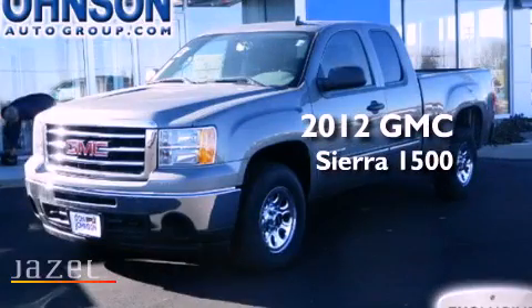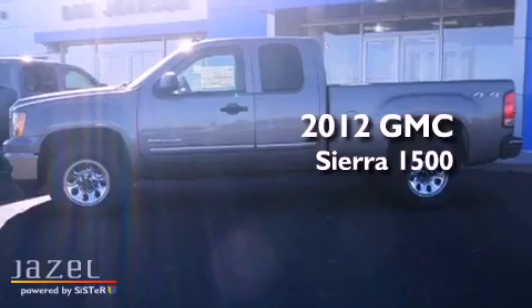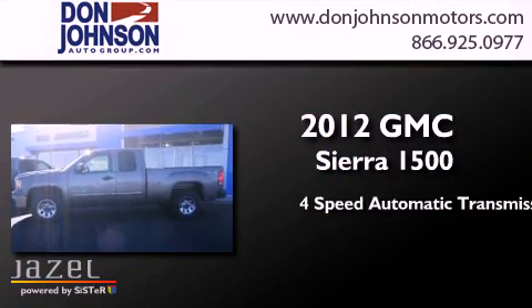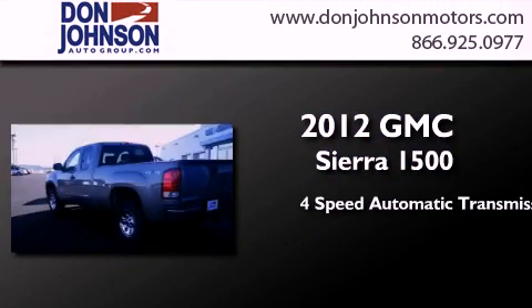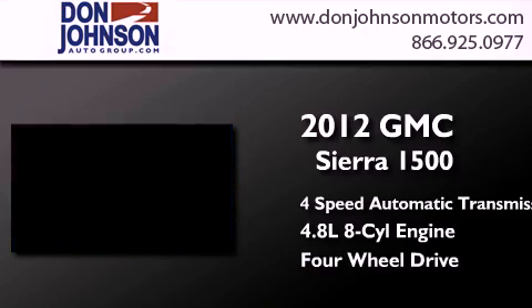This is a brand new 2012 GMC Sierra 1500. This truck has a 4-speed automatic transmission, a 4.8-liter V8, and the added capability of 4-wheel drive.